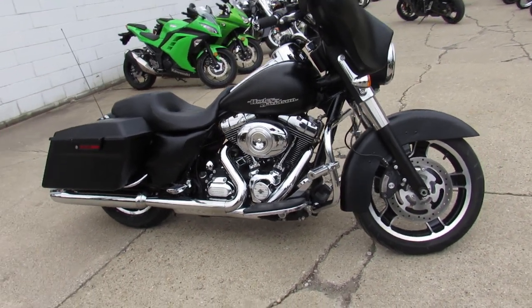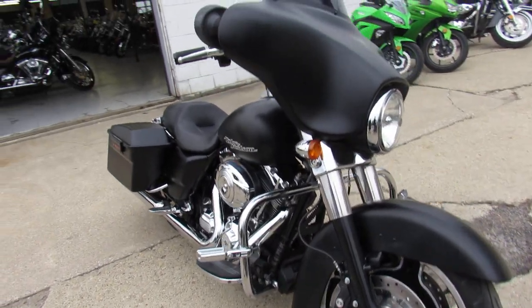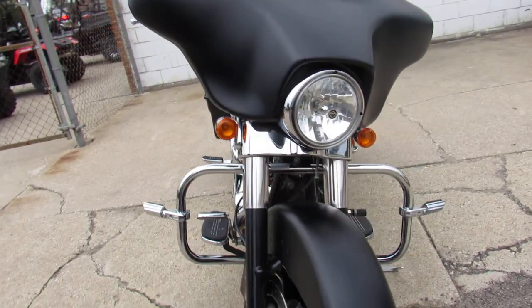Hey guys, it's ApprovalPowerSports.com here doing some videos on the used Harleys. This one here is the Street Glide — we've got over 60 Street Glides to choose from, all pre-owned.